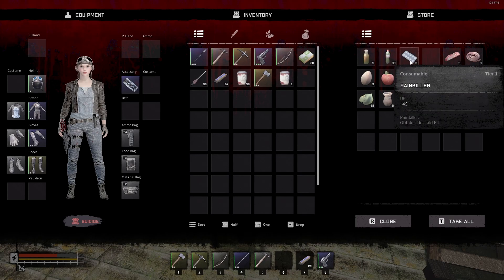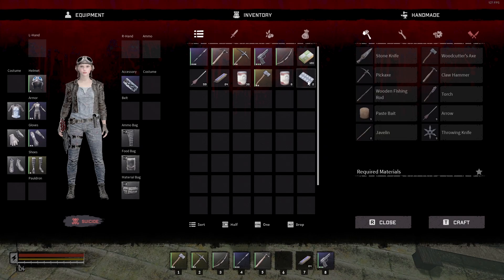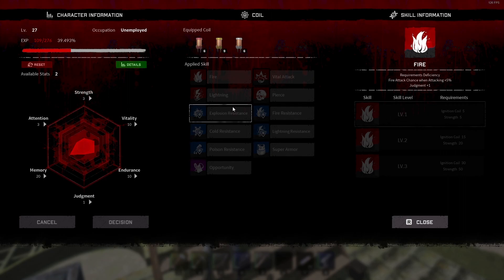Let's put some points into something — strength is damage, that's cool. Noise and movement speed up wouldn't be bad just for the movement speed. Looking over the abilities: fire level one takes five attention and ignition coal level five strength. There are cool things like opportunity for looting, super armor for defenses, and I do like freeze and lightning. Lightning needs attention five and lightning coil five. We'll go ahead and take attention to five just in case — that'll at least give us some lightning damage. So we'll put that at five, and we should now be able to do lightning every time — lightning attack chance when attacking plus 5%.